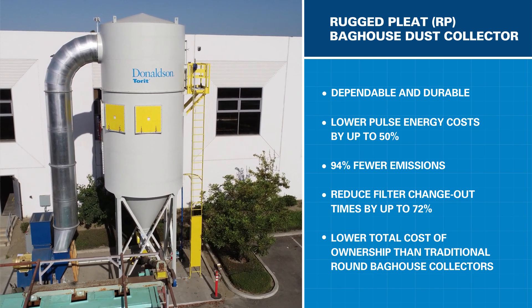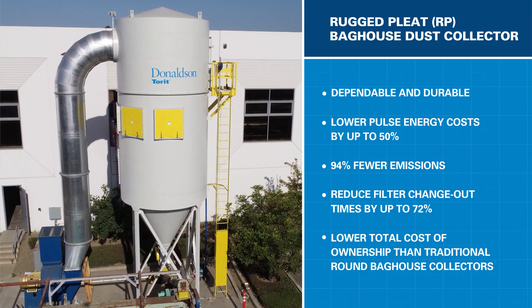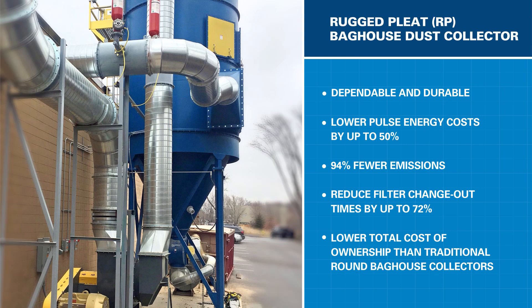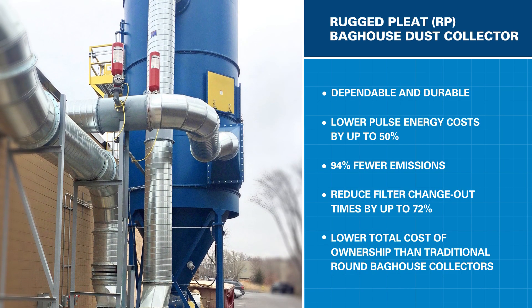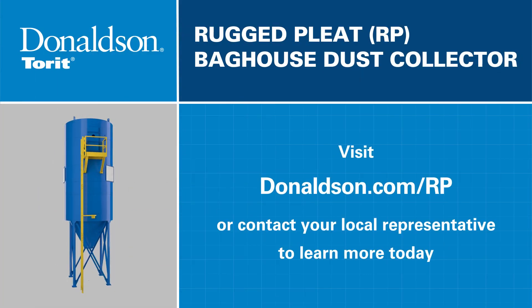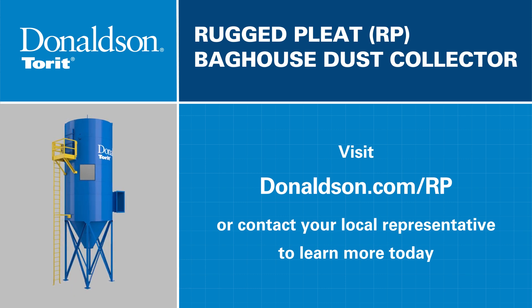While we're dedicated to building the world's finest dust collectors, our real goal is to provide our customers with comprehensive dust collection solutions for their applications. Donaldson has redesigned the legendary baghouse collector with those needs in mind. The result is the new standard in heavy and abrasive dust collection, the Donaldson Torit RP Baghouse. Visit Donaldson.com/RP or talk to your Donaldson representative to learn more.